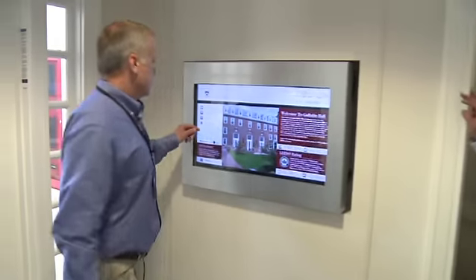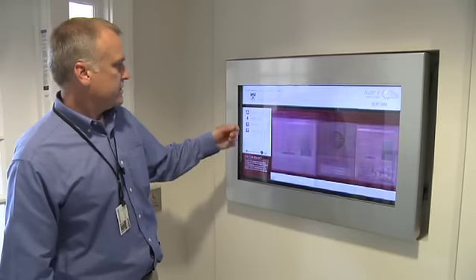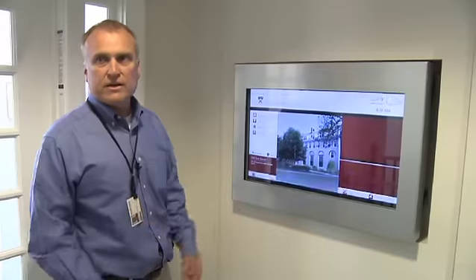We had energy conservation competitions. Students could come in and see different features — what the electrical use is, hot water usage — and also pull up Hamilton Hall and do the same thing, so they can see where they stand.